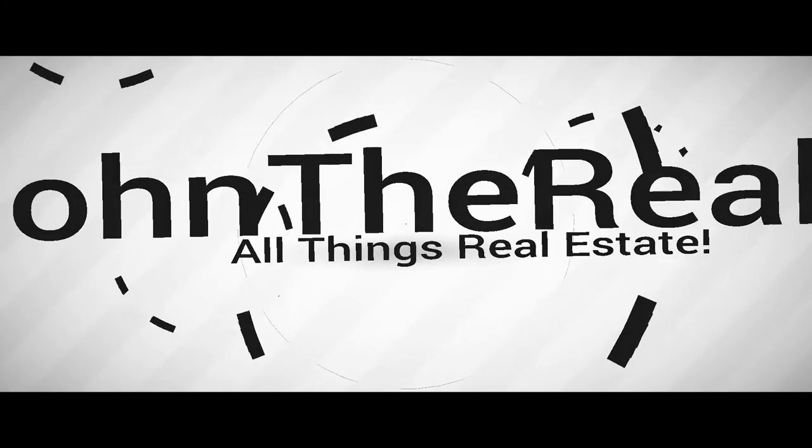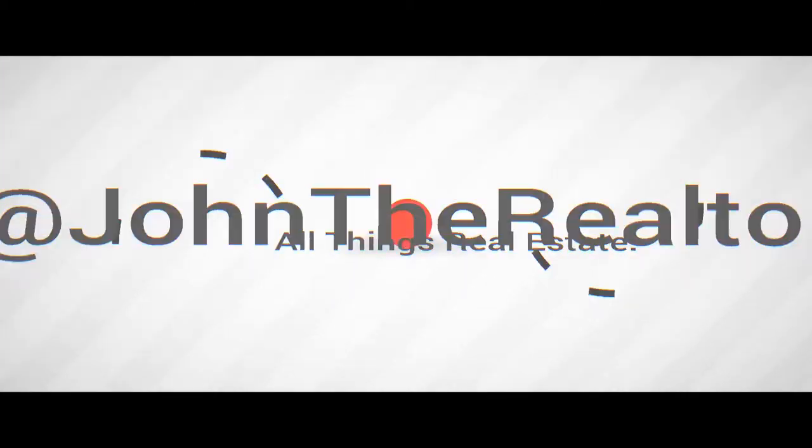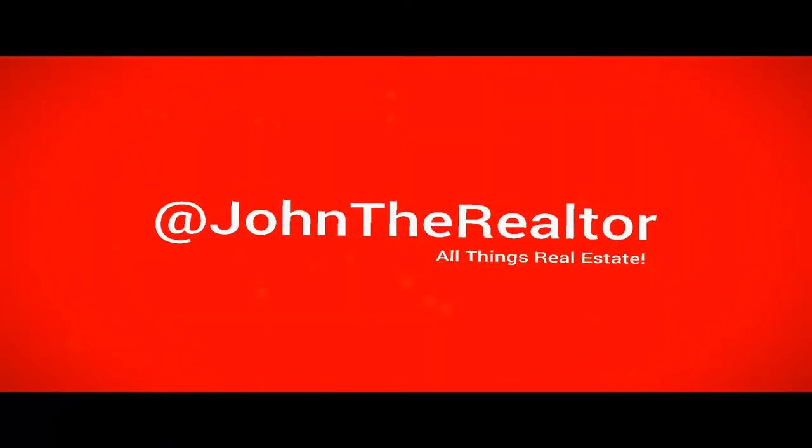We're talking about becoming a real estate agent and transitioning to full-time. I'll tell you a little bit about how I did it. So we're going to talk about some tips that will assist you in becoming a real estate agent full-time in California, and some processes to help you do that. Three tips — here we go.